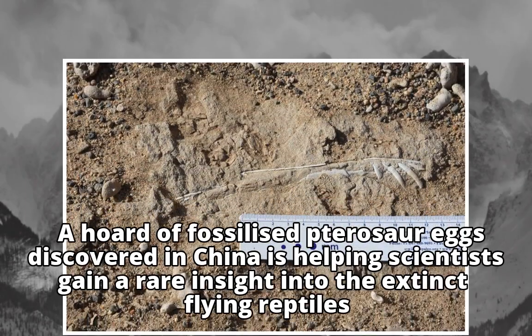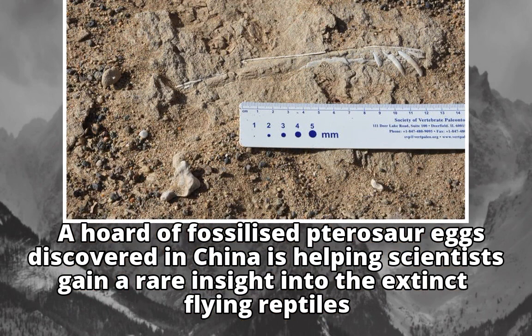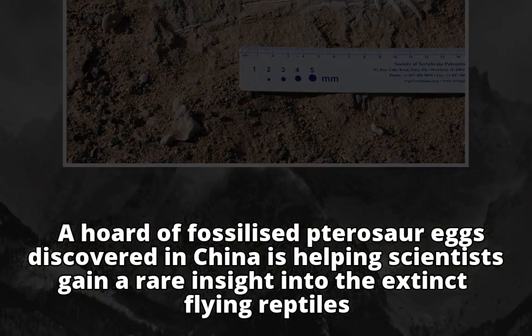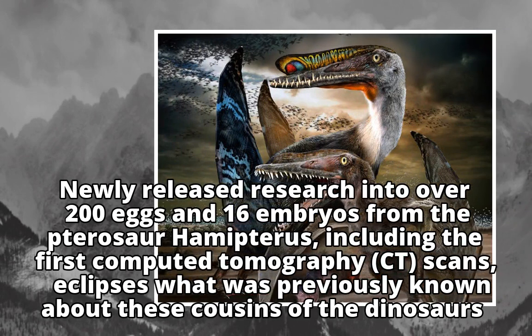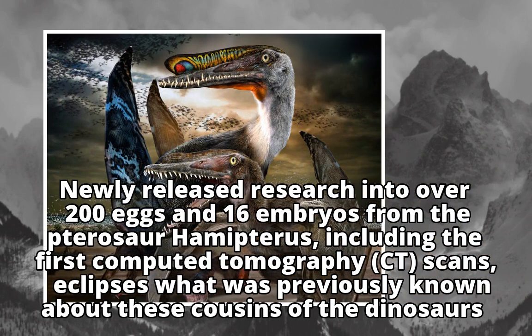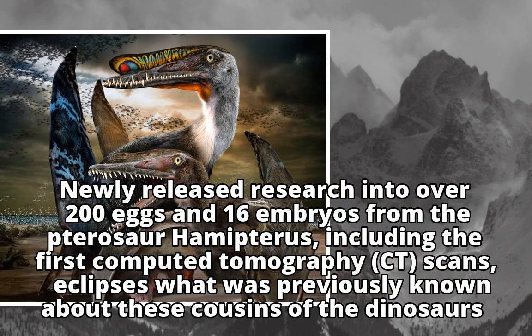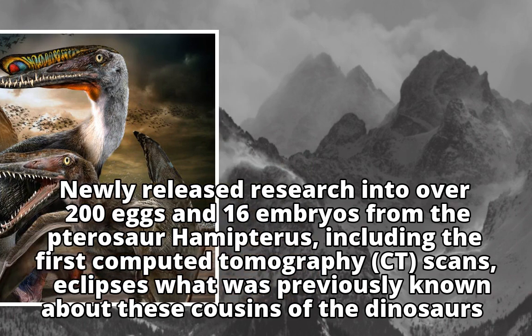A horde of fossilized pterosaur eggs discovered in China is helping scientists gain a rare insight into the extinct flying reptiles. Newly released research into over 200 eggs and 16 embryos from the pterosaur Hamipterus, including the first computed tomography (CT) scans, eclipses what was previously known about these cousins of the dinosaurs.